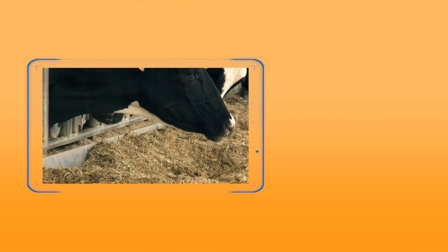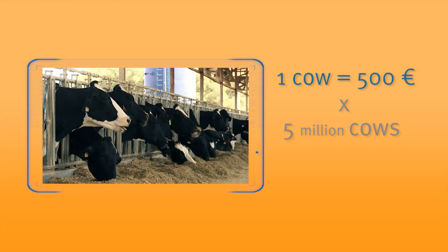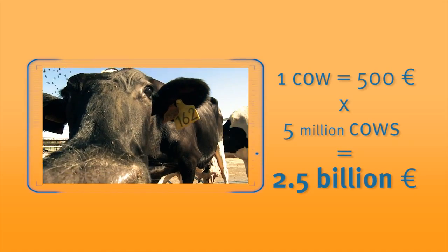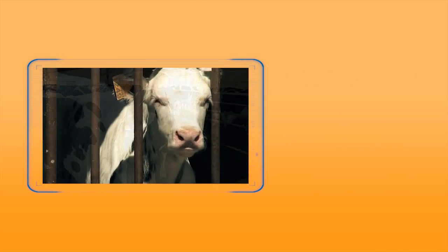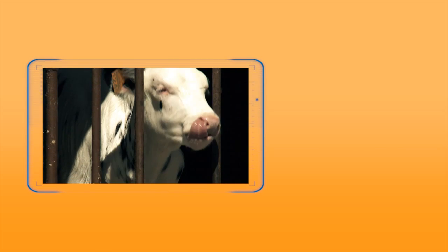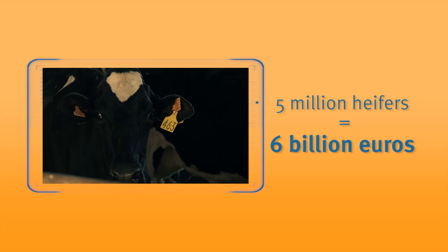The financial loss per cow culled is 500 euros. Multiply this by 5 million and you've got a worldwide financial loss of 2.5 billion euros. These 5 million dairy cows have to be replaced by 5 million heifers. A heifer costs on average 1,200 euros, so the replacement cost for dairymen worldwide is 6 billion euros.